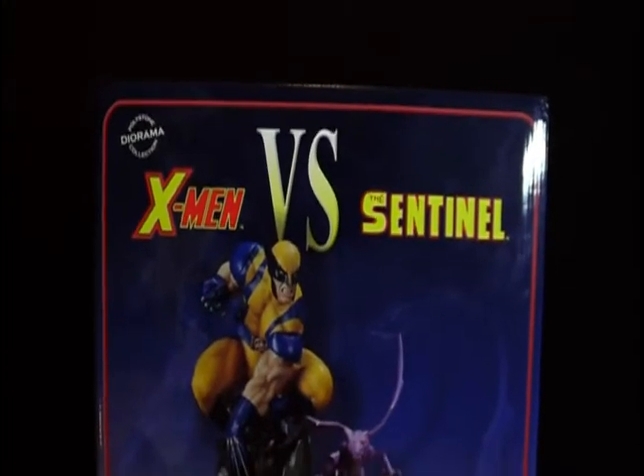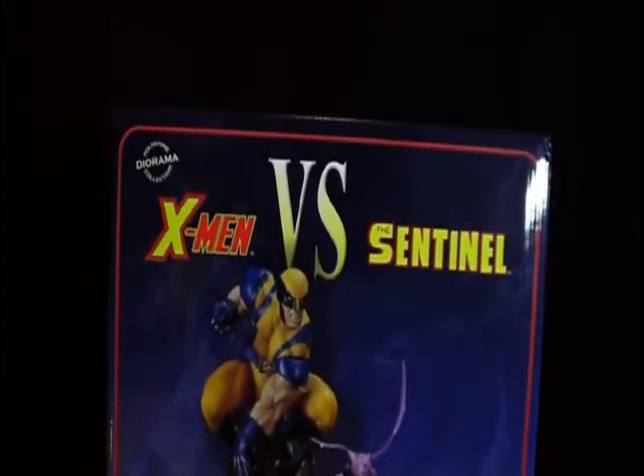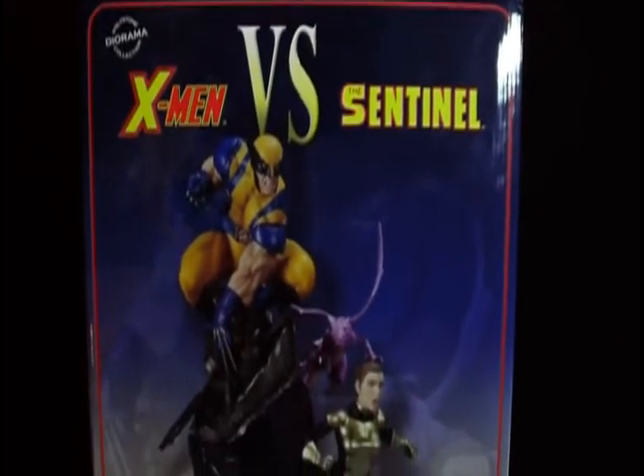Welcome to all you high-end comic book collectors out there. Today what I have in front of you is the X-Men vs. Sentinel diorama number three, non-exclusive, by Sideshow Collectibles.